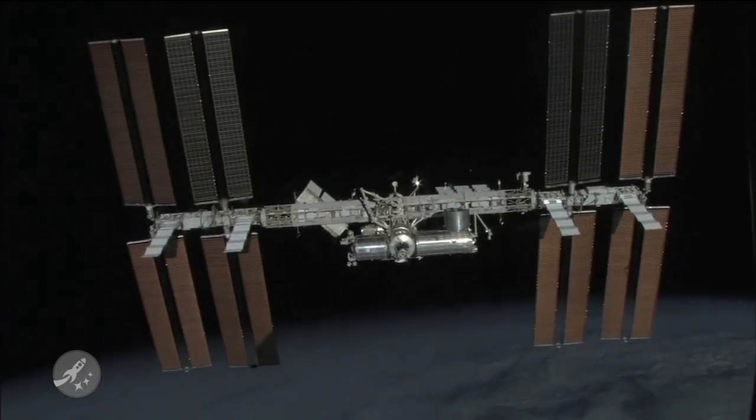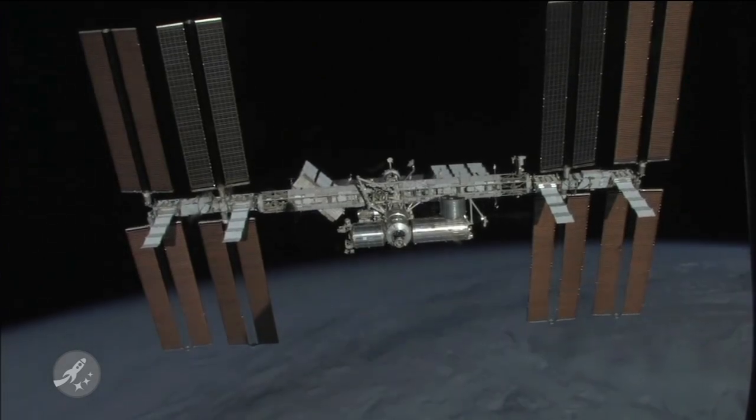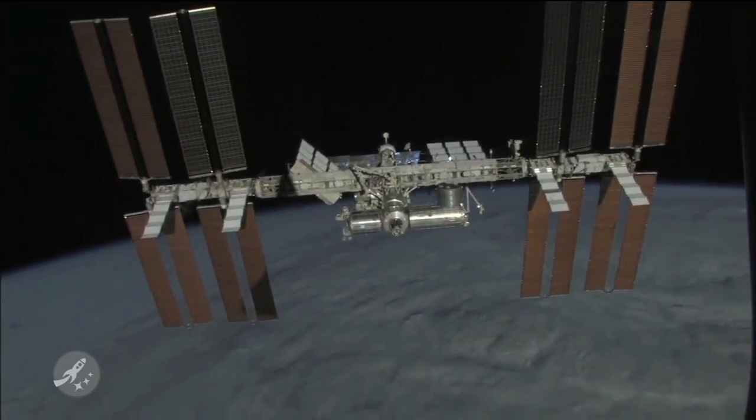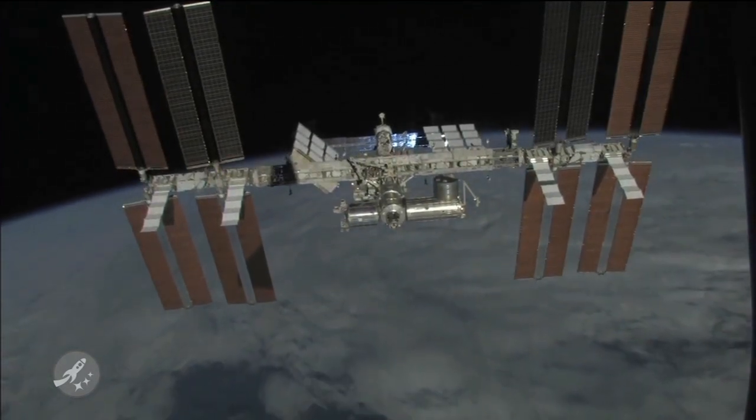One might think that the International Space Station would be an epicenter of advanced technology second to none on Earth. Well, you may be surprised to learn that while the ISS is a construction marvel, it's only just recently that NASA was able to provide the crew with the Internet. Even then, it's not an actual IP stream to the ISS — more of an Internet workaround.